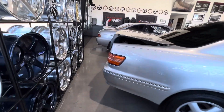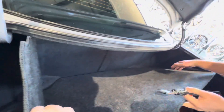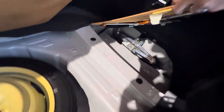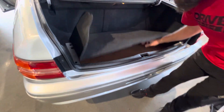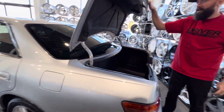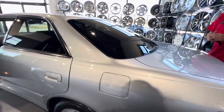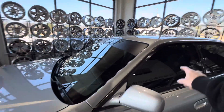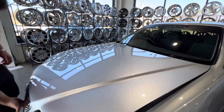Check out the trunk — nice and clean under here. This is a Grand Day as well, I didn't mention that earlier. It does have the factory rain visor, which is super cool.